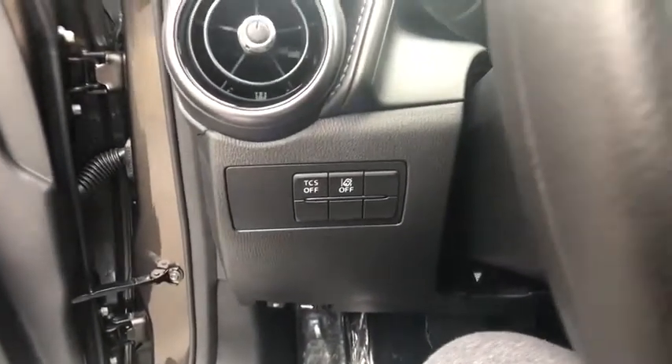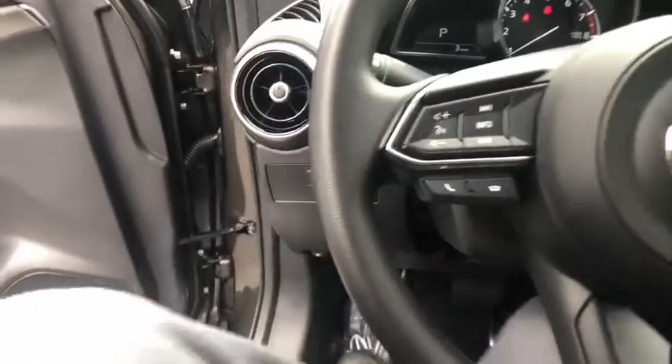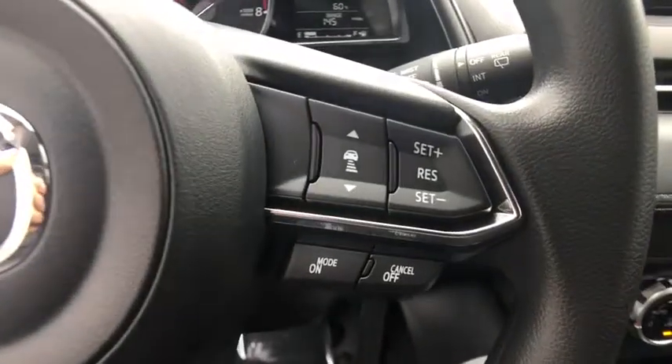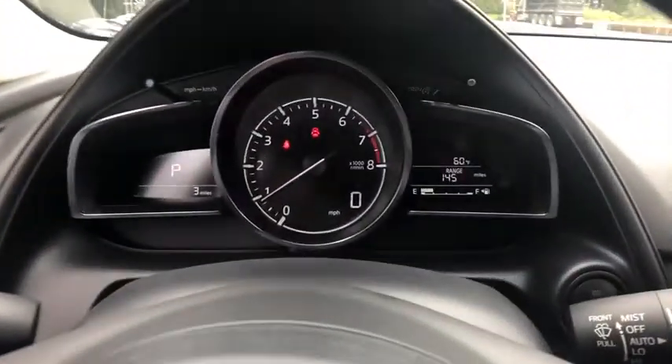Driver vanity mirror, front bucket seats, front reading lamps, rear window wiper, tilt steering wheel. Wouldn't you look great in this vehicle? Stop in today and see for yourself.